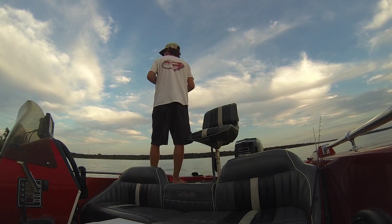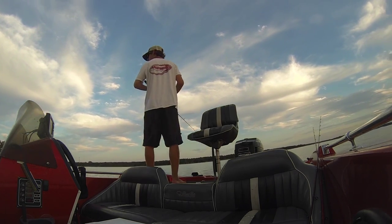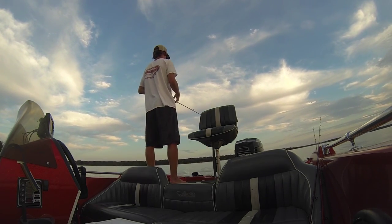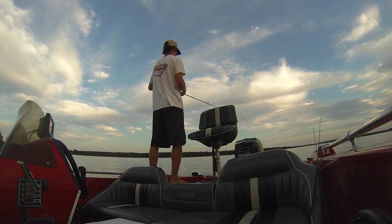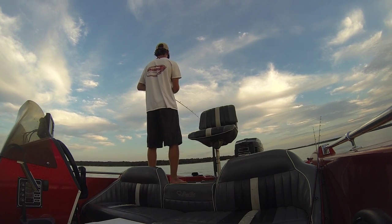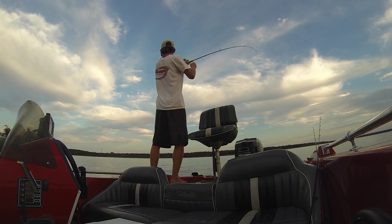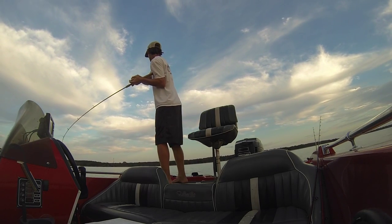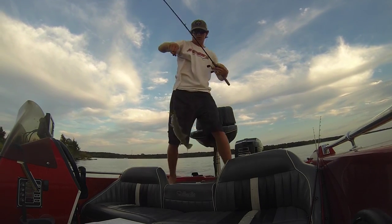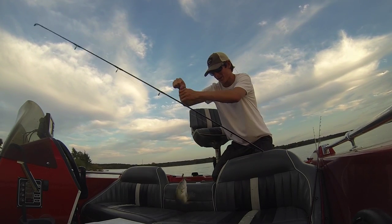I can't believe we haven't tried for largemouth today. There's some shad right there — I just saw two shad plop up. We're marking big fish. Got him! We net him? No, that's a boy — shaky head, man. The small one — I thought I had one on there, I wasn't sure.